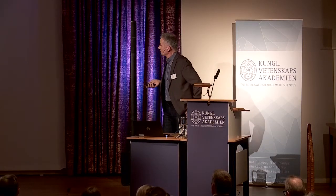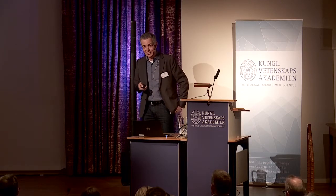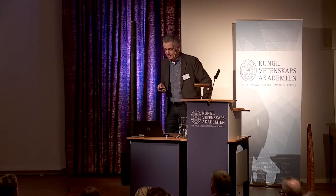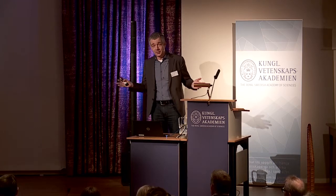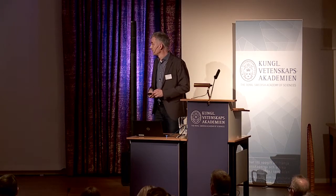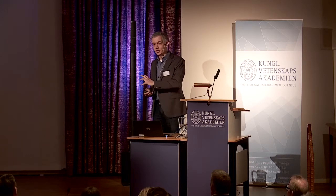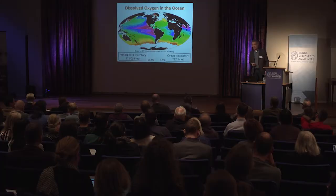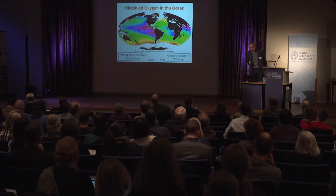The oxygen inventory: there are 227 petamoles of oxygen in the ocean. The atmosphere holds most of the oxygen — 99.4% — so whatever happens in the ocean with regard to oxygen, we will still be able to breathe for a very long while. We don't have to worry from that perspective. That's the first positive news.